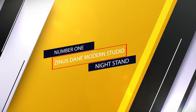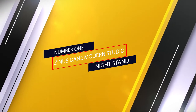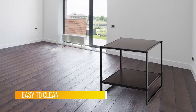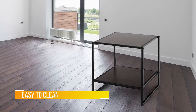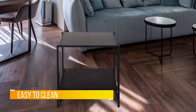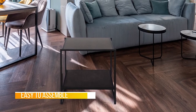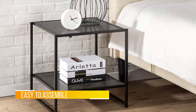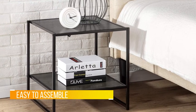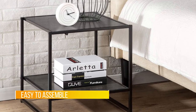Number one: most popular — the Zinus Dane Modern Studio Nightstand. My expectations weren't supremely high for this particular item, as furniture items from Amazon are usually pretty cheap to assemble. But this is the exception, one reviewer raves, and plenty of customers are impressed by how easy and quick this nightstand is to put together. It was probably the easiest piece of furniture I have ever assembled, one user writes.